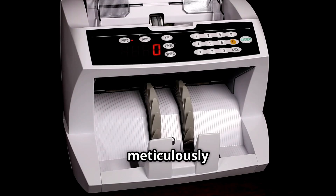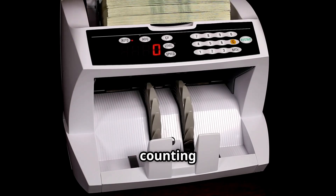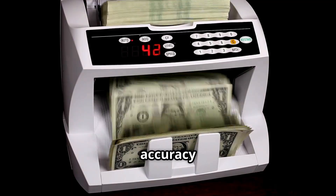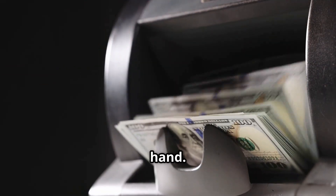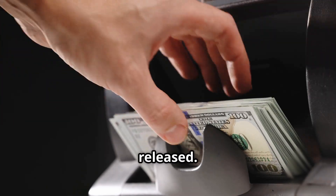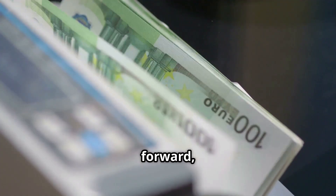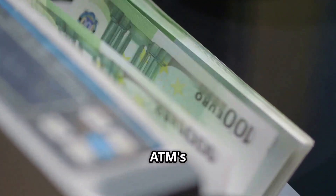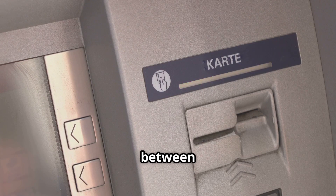Now the cash is ready for delivery. The approved notes are meticulously stacked within the machine, each bill carefully aligned by a sophisticated counting mechanism — ensuring accuracy and preventing jams during dispensing. Ready for their journey to your hand, they await as a neat stack of financial possibility, poised to be released. Rollers, with precision and care, move the pile forward, guiding the cash along a designated path within the ATM's intricate internal system to the exit slot — the gateway between the machine's inner workings and your eager hand.